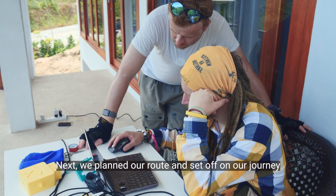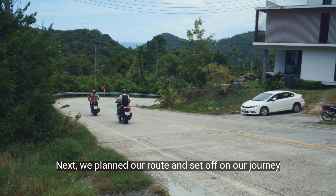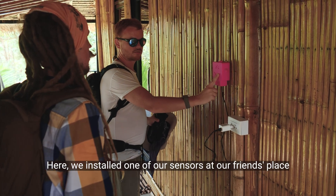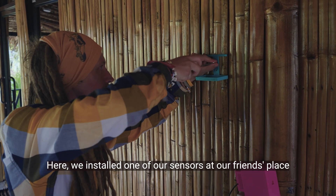Next, we planned our road and set off on our journey. First, we arrived in the center of the island. Here we installed one of our sensors at our friend's place.